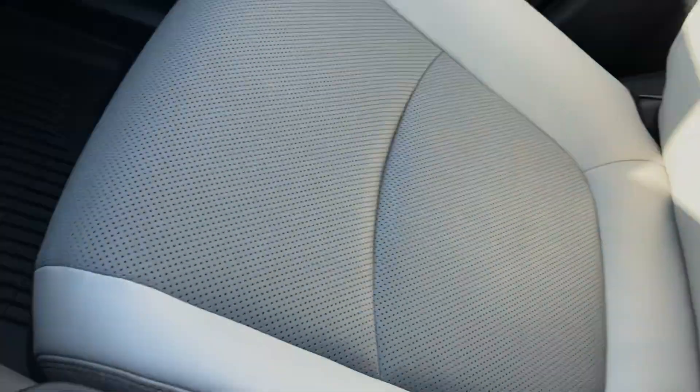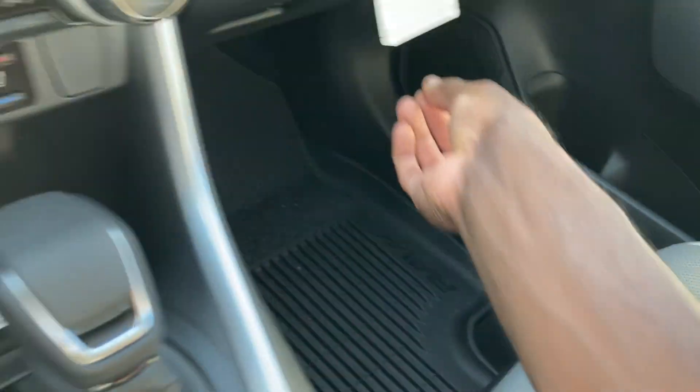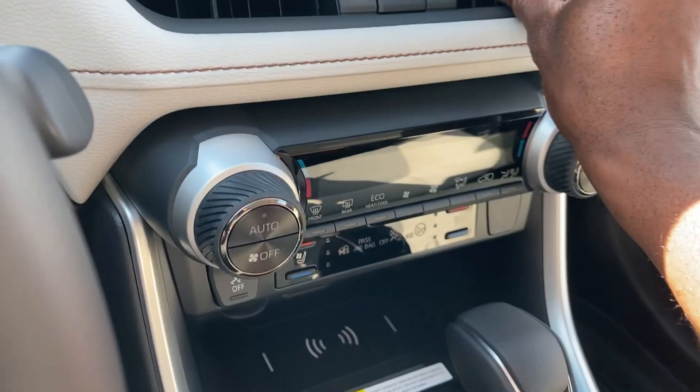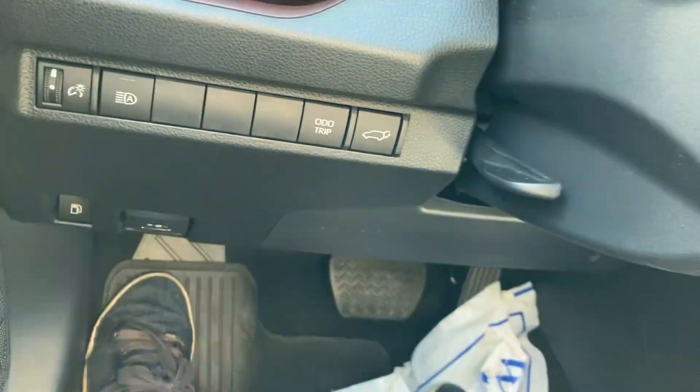Love the seats right here — nice two-tone, nice and padded. Love the stitching right here as well. Advanced airbags. AC vents over here, which I like. Got the fuel door release, hood release, and arm for the liftgate. High beams with your lights.